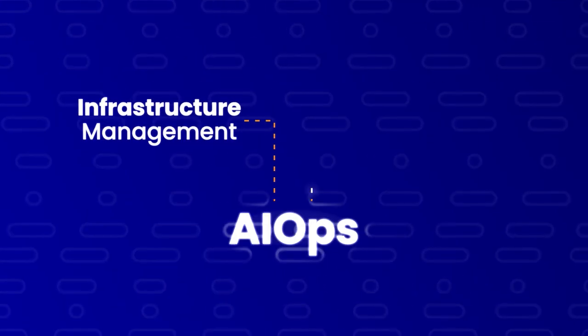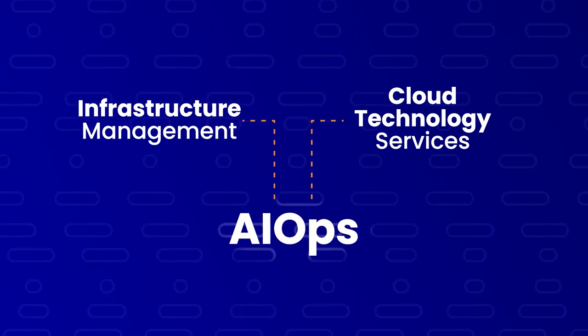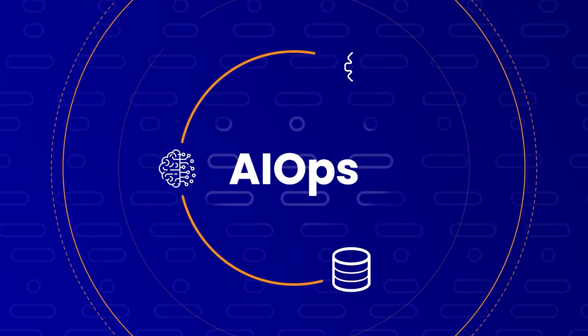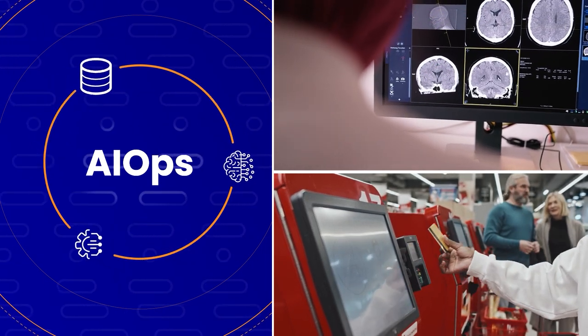AIOps is embedded within CompuComm's infrastructure management and cloud technology service, all as part of the foundation of your infrastructure, and combines big data, AI, and ML capabilities to help teams detect, diagnose, and act across your environment, from cloud to core and at the edge.